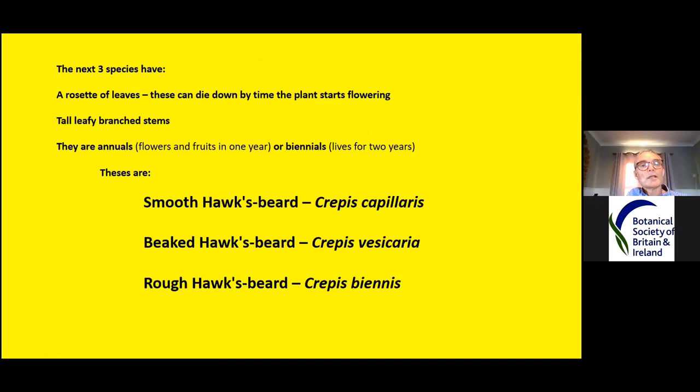We have three more species to deal with. These have a rosette, but usually by the time they start flowering the rosette has died down completely, or in some cases they can be tall leafy branched stems — perhaps a metre and a half tall with lots of leaves. They tend to be annual, so they're flowering, fruiting and dying in one year, or biennial and living for two years. These are smooth hawksbeard, beaked hawksbeard, and rough hawksbeard.